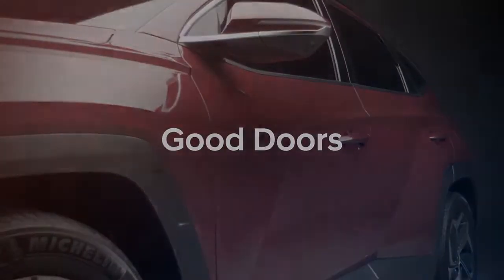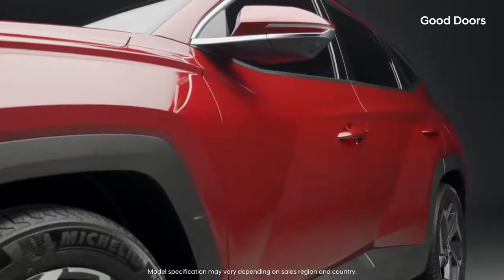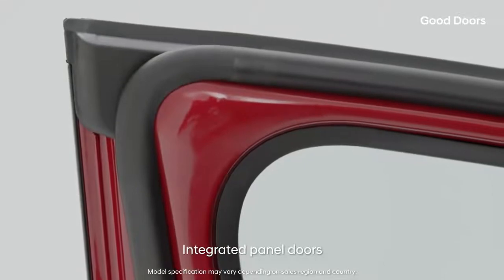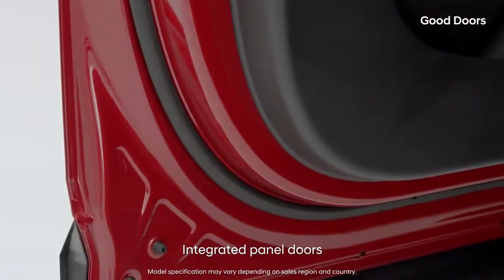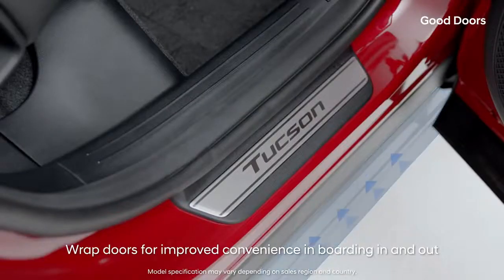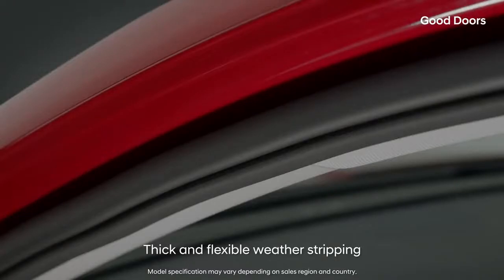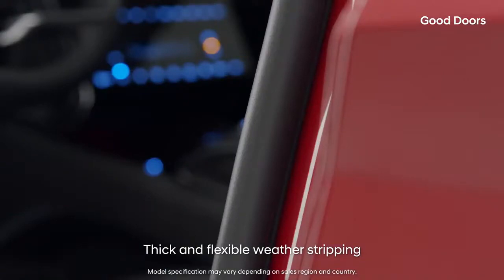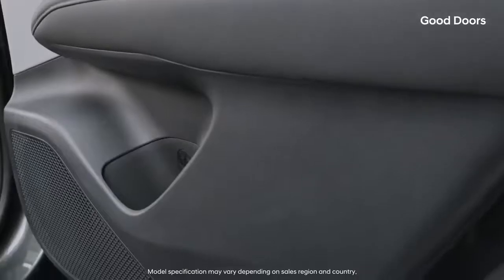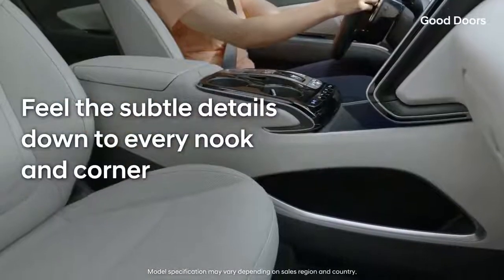Good doors! You can see the fine and smart considerations just by looking at the doors of the all-new Tucson. The clean single-panel doors are not only nice to look at, but also good for rigidity and sound insulation. The under-door wrap keeps your pants clean and shortens the side sill to prevent tripping when getting in and out of the car. The hinge side strap is thicker to reduce noise, and the handle side strap is thinner to make it easier to close the door. The bottle pocket is large enough to hold a one-liter bottle. Feel the subtle details down to every nook and corner.